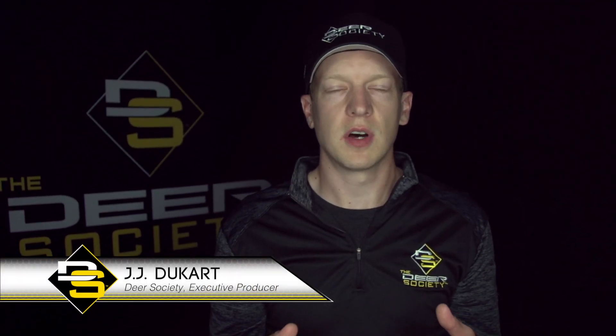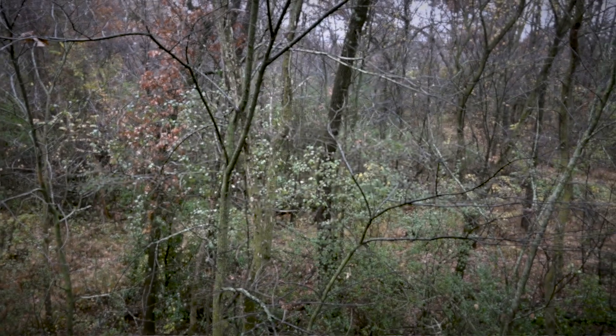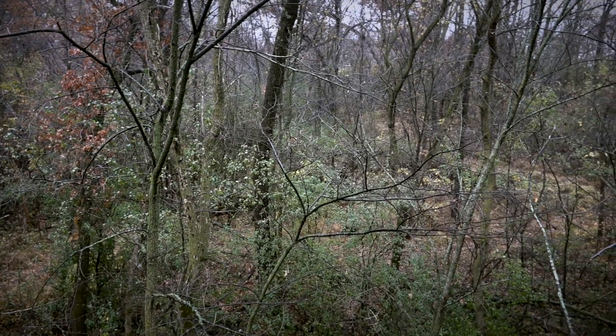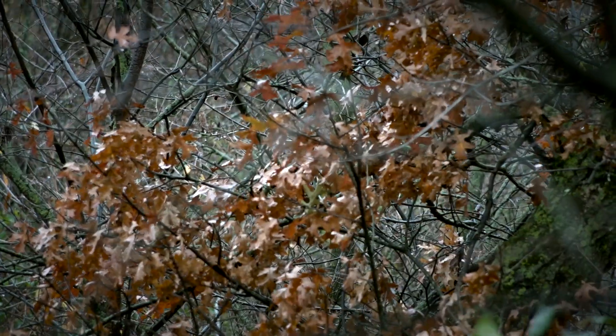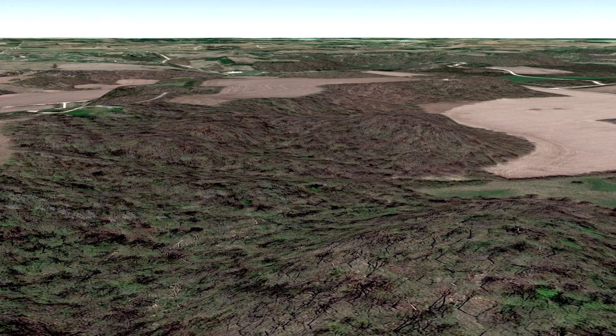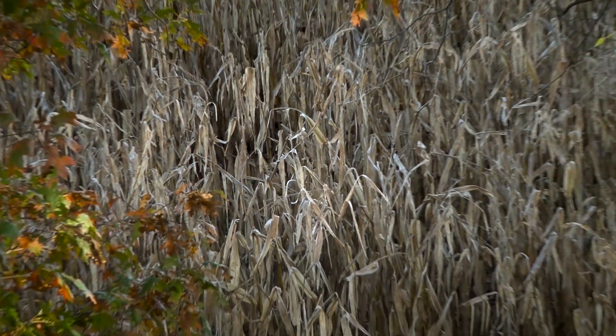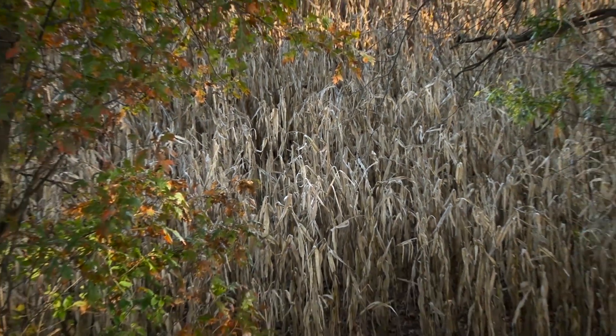This hunt is really about the process of hunting a new spot. We got permission from a close family friend — we've never been on it before, we have no history. The only thing we have right now is maps, trying to figure out some corridors, some topographic changes, looking at food sources. It's finally time the farmer takes out the corn so we can get in and set an observation stand.